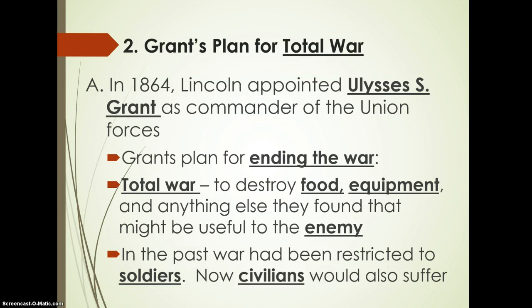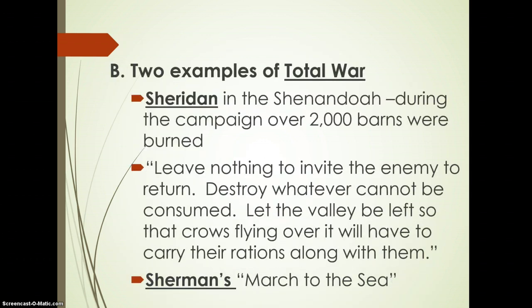In the past, war was restricted to soldiers, but now civilians were involved. The idea was: if your people are hurting, they're going to push their leadership to end the war quickly. Two examples: Sheridan in the Shenandoah burned nearly 2,000 farms. The mindset was 'leave nothing to invite the enemy to return — destroy whatever cannot be consumed. Let the valley be left so that crows flying over it will have to carry their rations with them.'